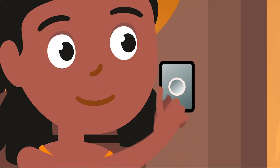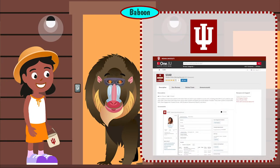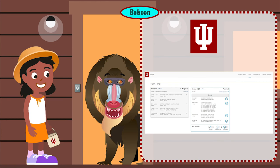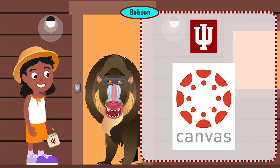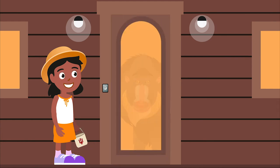Lucy arrives at the next cabin and rings the doorbell. A cartoon figure of a baboon appears and talks to her: 'IU Student Center is a hub where you can access student advising resources in SOAR, view financial aid information, access iGPS class planning software, build schedules, register, and much more. And Canvas is the learning management platform where you'll find much of your class information and interact with faculty.' Icons for SOAR, financial aid, iGPS, and Canvas appear. The baboon drops an IU token into Lucy's basket.